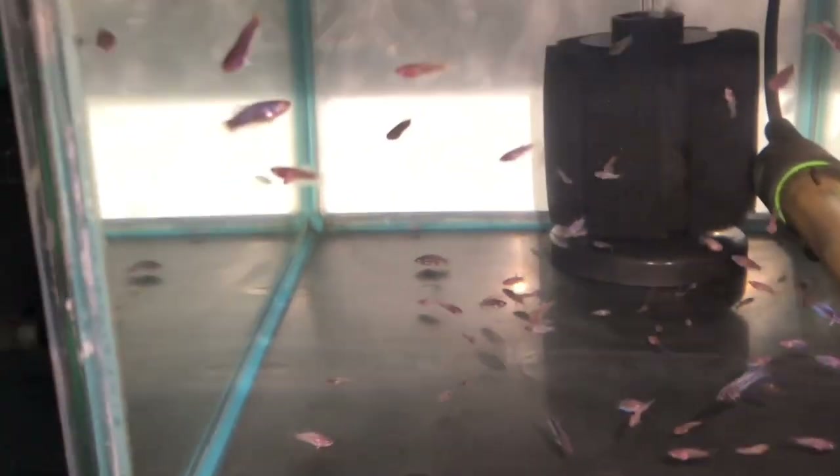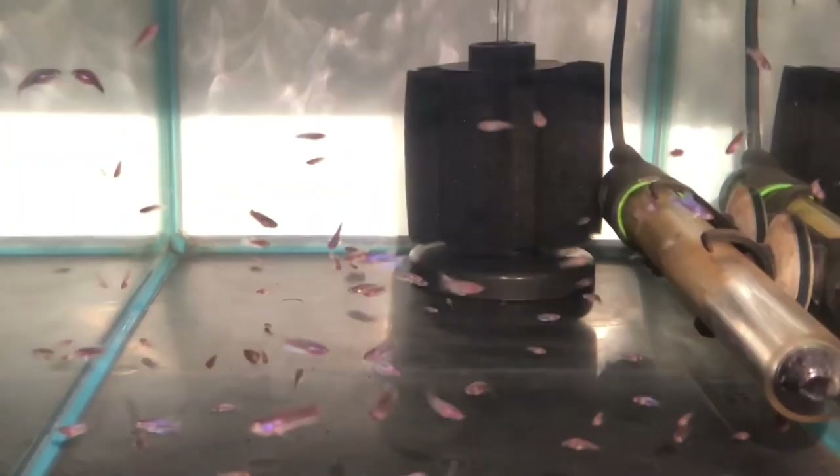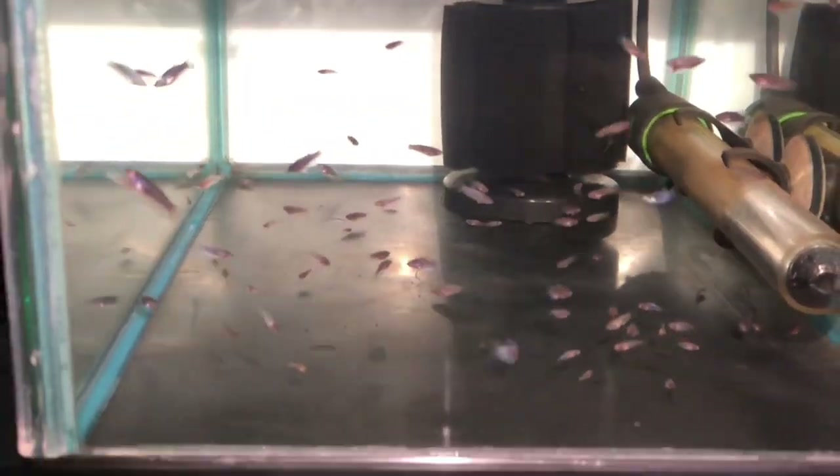The fry of the 6th spawn is the result of a cross between a metallic blue half moon plakat male from Jose Alberto Herrero from Spain, which was crossed to a steel blue half moon plakat female from my own line. Interestingly, all these fish seem to be royal blue based, which means that the male must have been a turquoise fish as the female was steel blue.